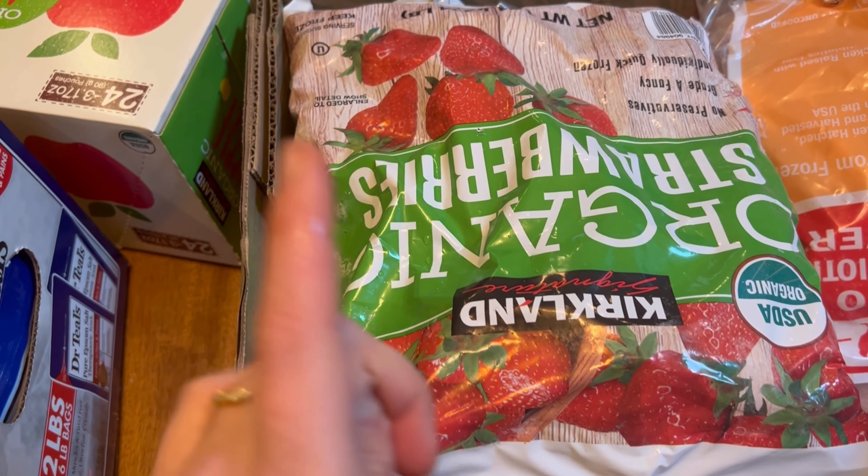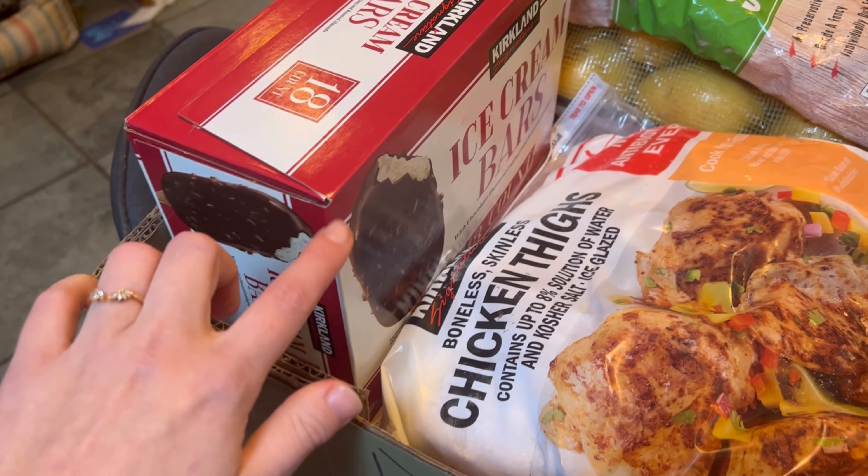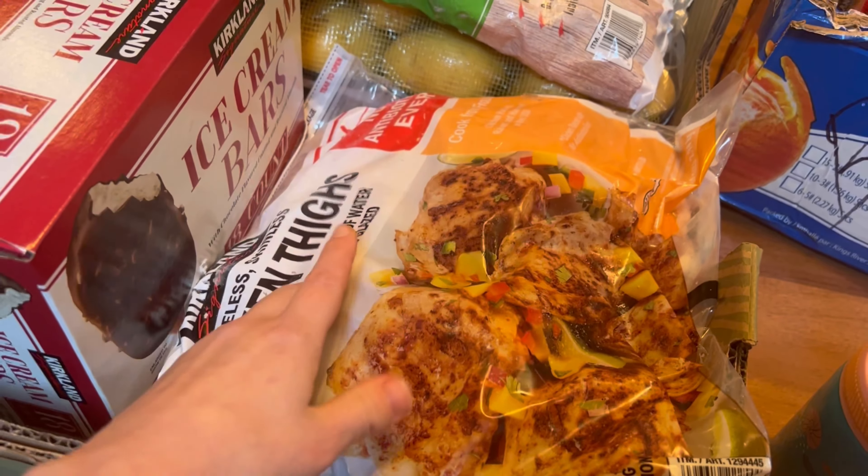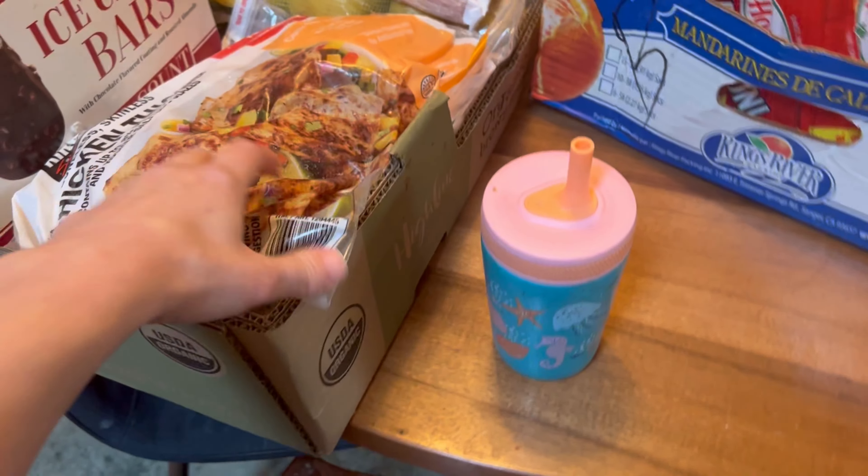My kids have all been super into smoothies lately so I got a few things for those, but I'm getting oat milk at the regular grocery store. I like these ice cream bars to have after the kids go to bed — they usually have Häagen-Dazs ones but they were sold out so I got these instead, which are fine, just not quite as good. I never get chicken thighs but I was going to try these out. Just cheapo pepperoni for pizzas that we have on Fridays. Frozen blueberries for smoothies as well — those don't feel very frozen so I'm going to put them in the freezer.